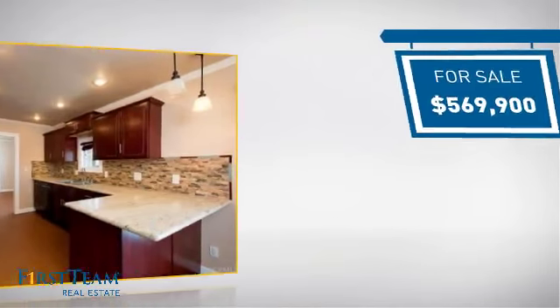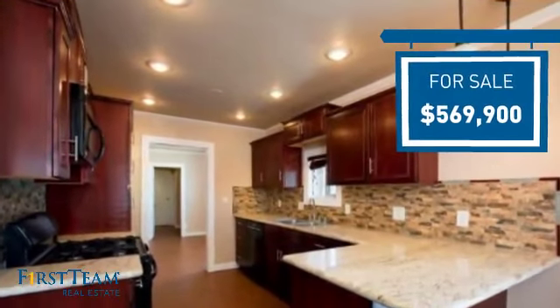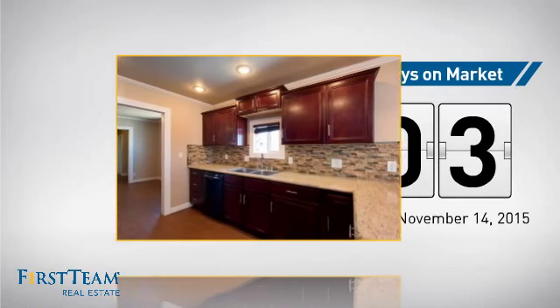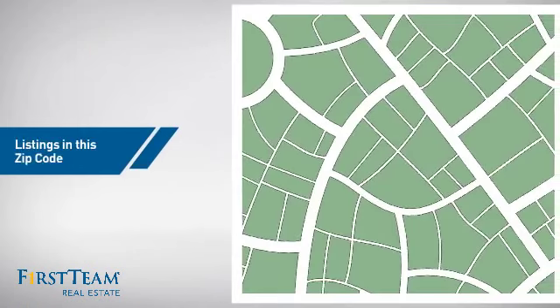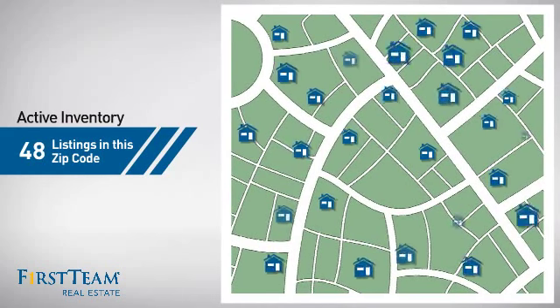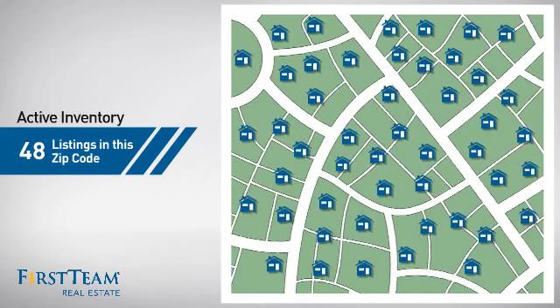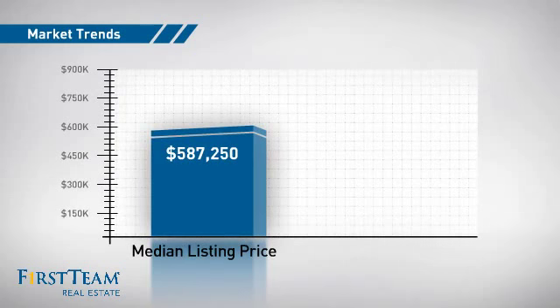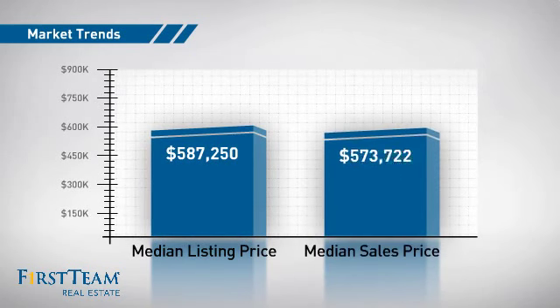Currently listed at just under $575,000, it just went on the market this month. Wondering how it stacks up against the competition? There are now just under 50 homes on the market within this zip code, with a median list price of just over $575,000 and a median sale price of $575,000.